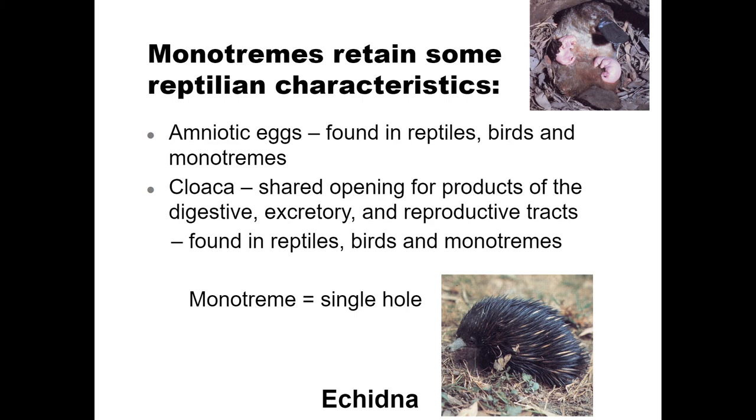Monotremes are the most basal taxon of this class and include organisms like the duck-billed platypus. They have features that make them very much like our bird and reptile relatives — for example, some produce eggs and they only have one hole called a cloaca where poop, pee, and reproductive fluids exit, the same as birds and reptiles. But like other mammals, they have mammary glands, so we group them together.